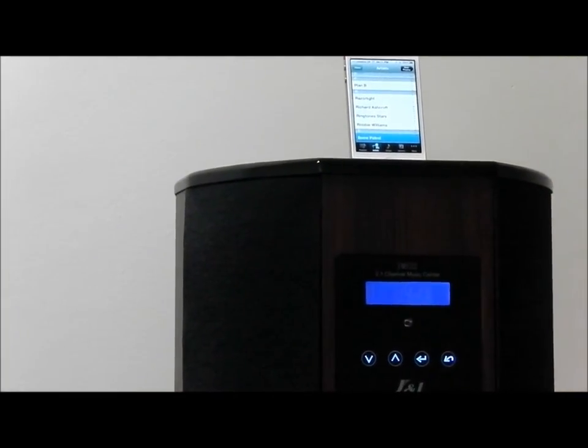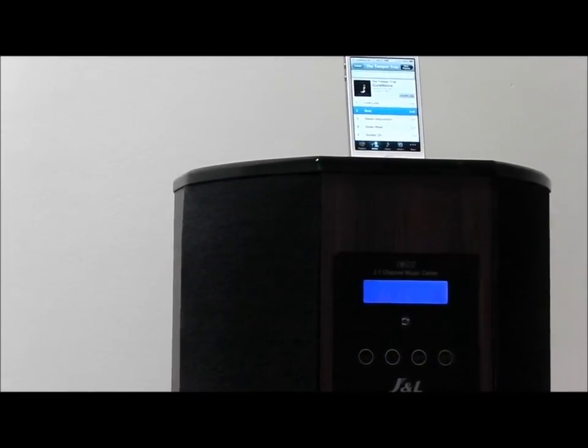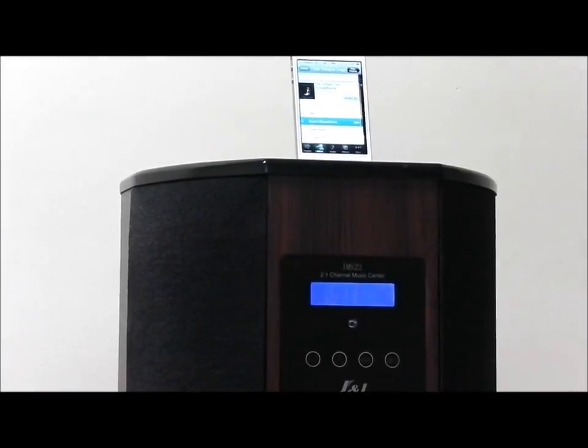You can scroll down through your playlists or artists, pick a track and play.